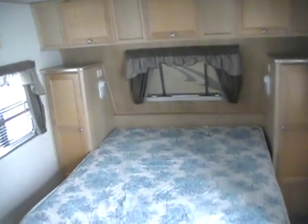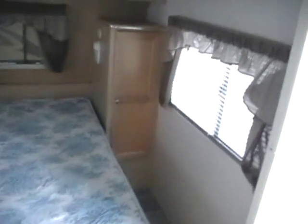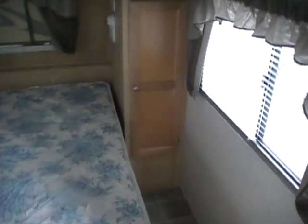We're offering this RV for $8,995. We take trade-ins, we've got some great financing available with approved credit, and we also offer free local and discount nationwide delivery.